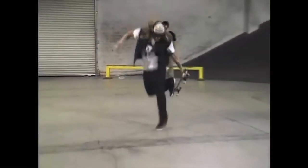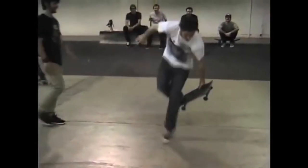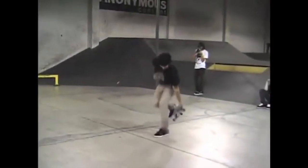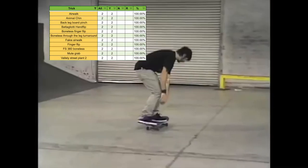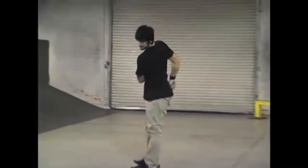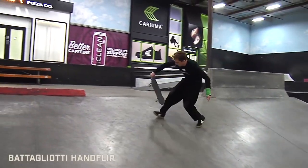First of all, Mike Vallely — notorious for breaking the rules in Battle at the Barracks — is solely responsible for contributing more than 30% of the tricks that have a squeaky clean 100% success rate. Since these tricks are technically violations of the rules, we're going to set them aside and focus on tricks that adhere to the rules.